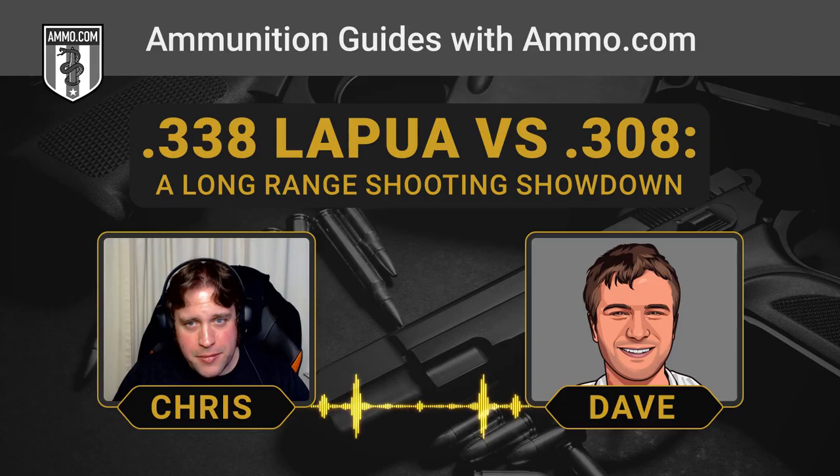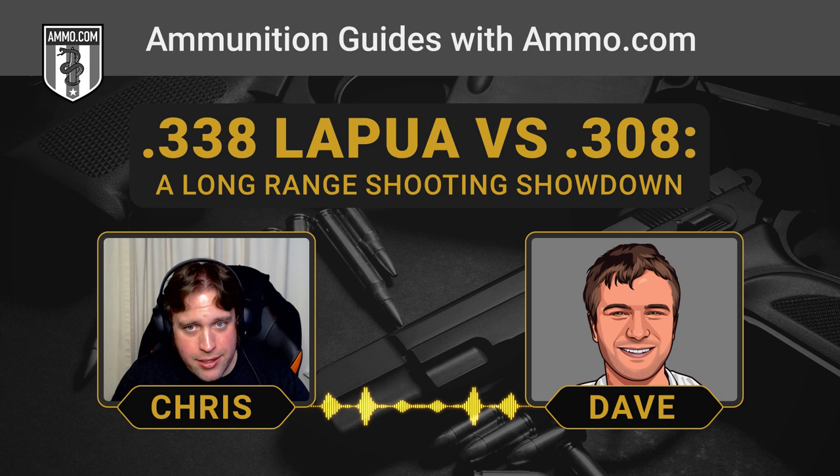It's going to be .308 for me all day long just because of the availability, the price, and all the options. That being said, if you have always wanted a .338, if that just trips your trigger, then go out and get yourself one. Make sure you get all your ammo here at Ammo.com.